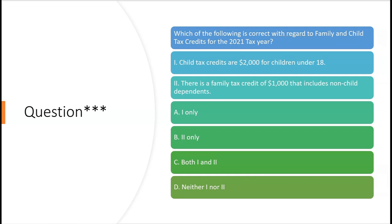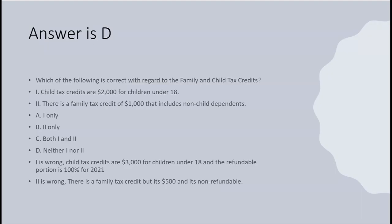Let's try a practice question: which of the following is correct regarding the family and child tax credits for the 2021 tax year? Answer 1 says child tax credits are $2,000 for children under 18 — no, they're actually $3,000. Answer 2 says there's a family tax credit of $1,000 that includes non-child dependents — the family credit is $500 per dependent. The answer is D: neither.